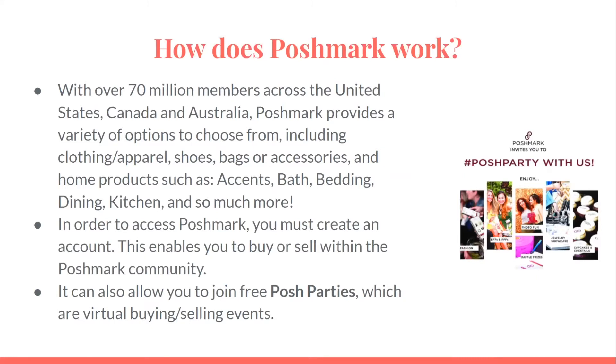In order to access Poshmark, you must create an account. This enables you to buy or sell within the Poshmark community. It also allows you to join free Posh parties, which are virtual buying and selling events.